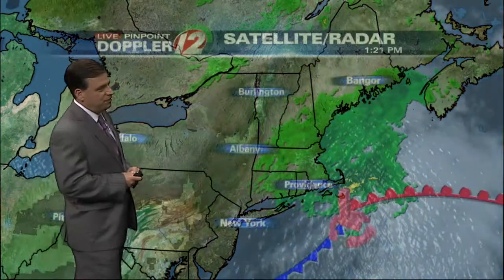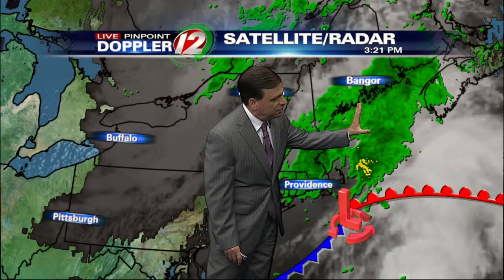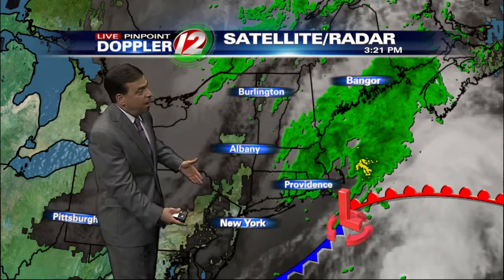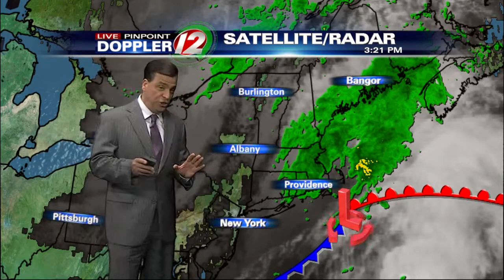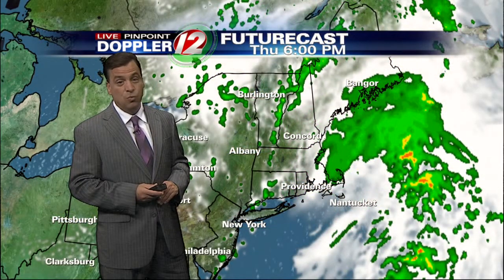Wider perspective showing a storm system just offshore. You see the shield of rain now lifting to the north and east, and behind that, off to our west and south, drier air. The clouds even breaking apart, and this should set up for a much better Friday, even though there's a small chance of an isolated shower on Friday. The better part of the day actually looks warmer and dry.